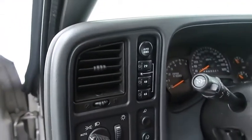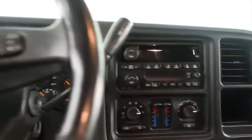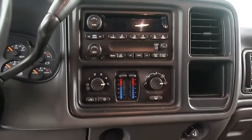Four wheel drive controls, cruise and audio controls, and a full stereo that includes a CD player. You also have dual climate control.